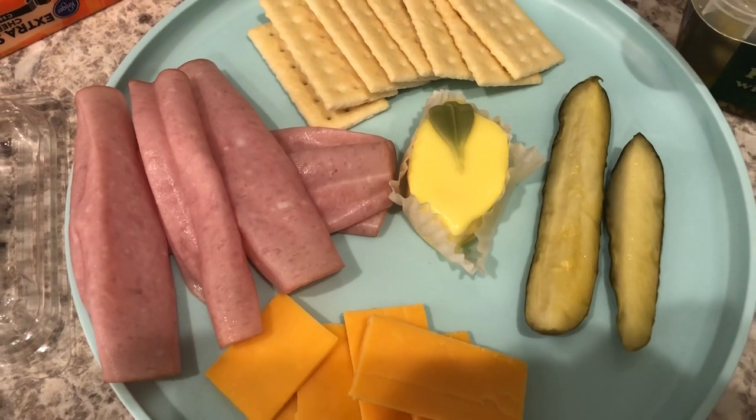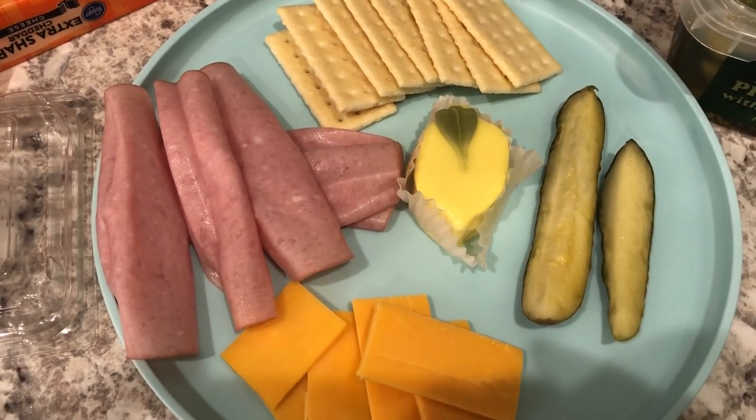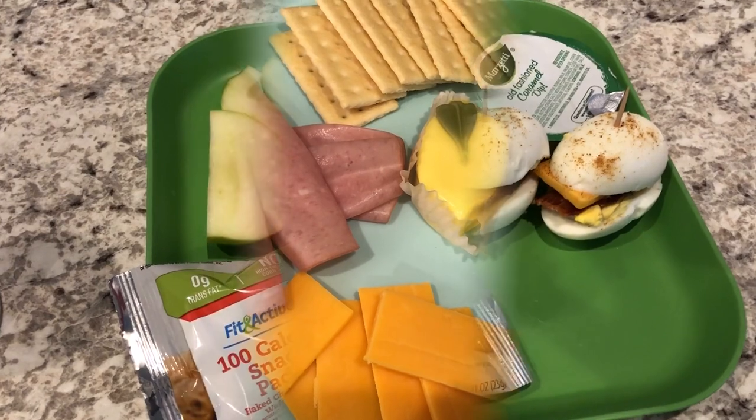I've had their mousse cakes before and these aren't my favorite, so anyway this is what I'm having for lunch today.